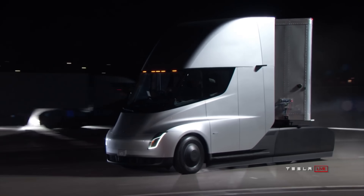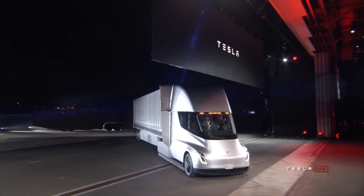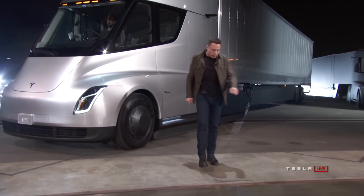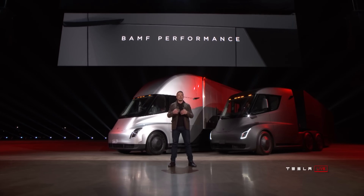Let's talk about the Tesla Semi itself. First off, it's fully electric, so there is no filling up with gas, or diesel in the case of semi trucks. When Tesla announced the Semi, they started by talking about performance to really emphasize just how different this truck is. Performance in electric cars is fantastic, and particularly in Teslas. Even with an incredibly heavy load in the Semi, it performs really well.